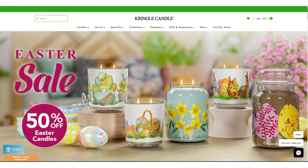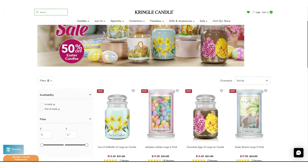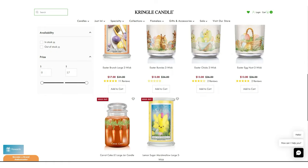Over at Goose Creek, nothing too big to talk about, but they are having an $11.99 three-wick candle sale right now. They just got done having their $10.99 candle sale yesterday for International Fragrance Week — I did put an order in for that. But if you missed that, $11.99 is not too bad either. Kringle, like I mentioned, is having a 50% off Easter sale — all their Easter candles are 50% off, and most of them are still available. I think the only two that aren't available are the Carrot Cake and the Lemon Sugar Marshmallow. They're also having a 30% off spring sale on select spring candles.